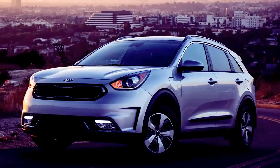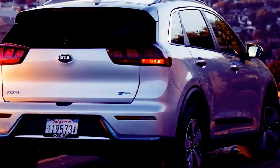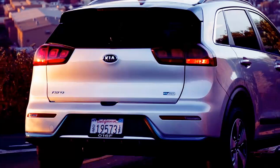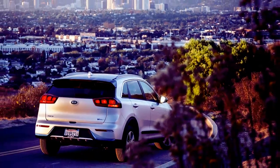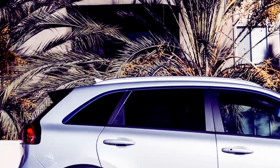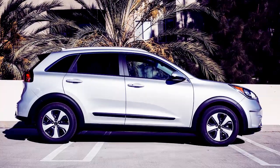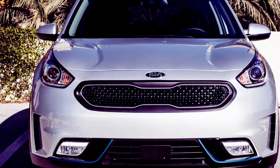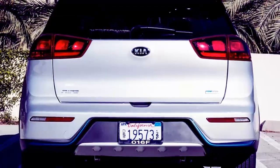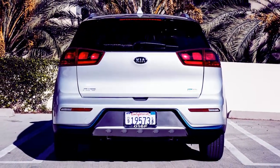Like the Prius Prime, the Niro plug-in has an all-electric range of 26 miles. Its 3.3kWh onboard charger is exactly the same strength as the Toyota's, and both plug-ins take about 3 hours to fully charge on a level 2 charger. You can also plug it into a grounded household outlet for an overnight recharge. Those are hardly class-leading numbers, but theoretically enough to satisfy the demands of around-town driving.